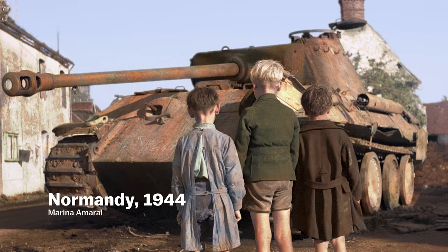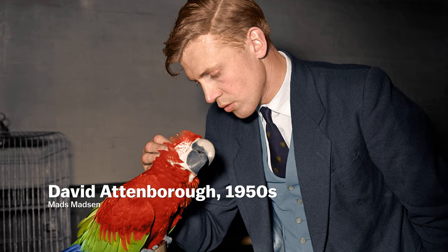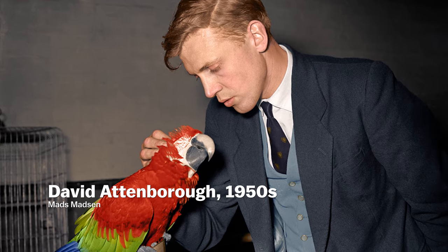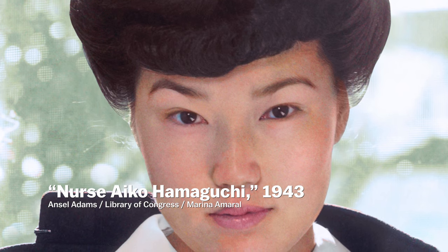With digital colorization, the difference is that software like Photoshop, along with a vast number of online resources, has made it possible for artists to reconstruct images with far more accuracy. They can turn to historical documents to find the exact colors that would recreate a moment in time. Sounds simple, right? Yeah, it's a shitload of work.